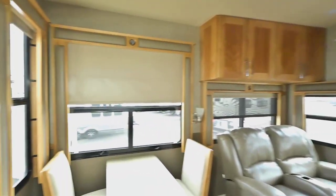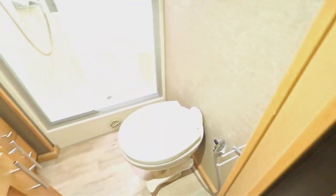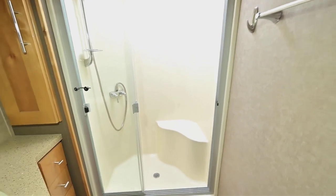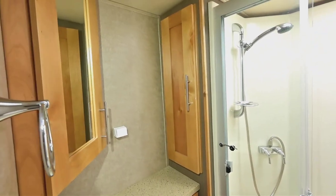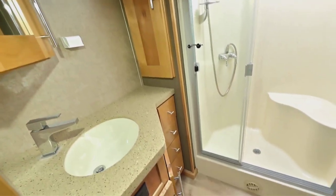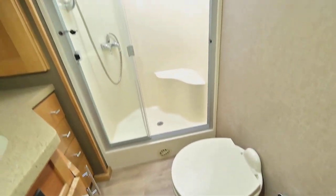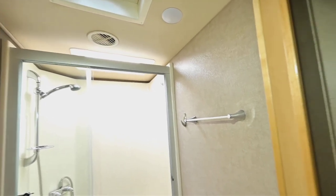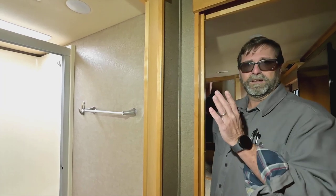Moving forward to the bathroom, the first thing you notice is a beautiful glass-enclosed shower with a seat — a one-piece fiberglass shower designed specifically for this coach and really well done. The cabinets and counter space are there, along with utility storage for towels and linens, plus lots of drawers underneath the countertop. There's a porcelain toilet with a foot pedal — very easy to use and keep clean. Looking up, there's a high-capacity exhaust fan — there are a couple throughout this coach — that moves a lot of air out to prevent moisture and condensation from showering and bathroom use.